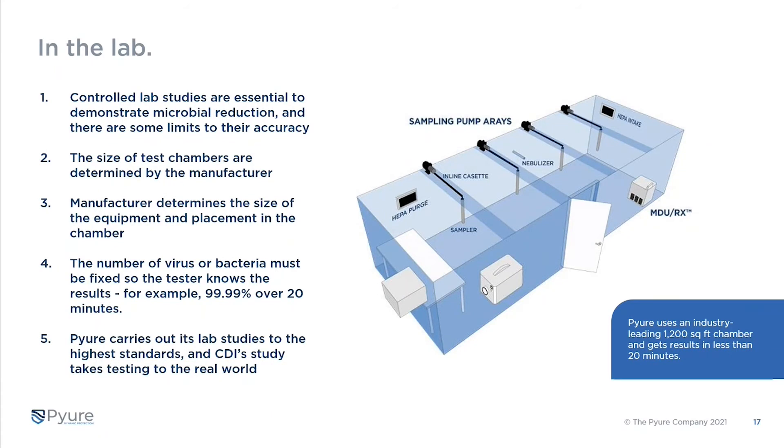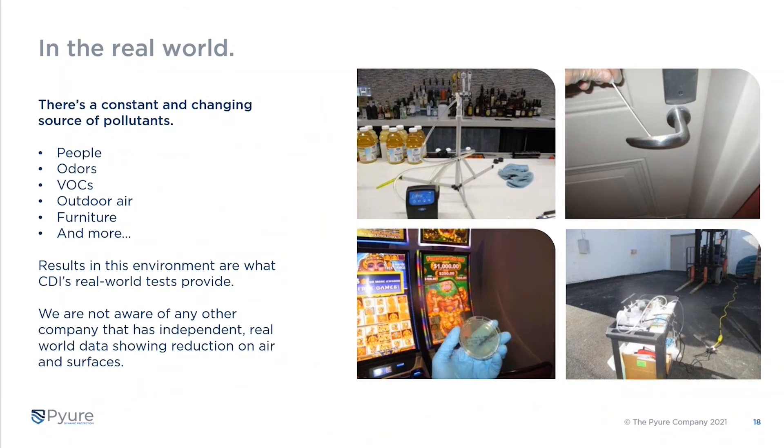The big thing about this test data from Churchill Downs is it takes it into the real world. In the real world you've got a constant source of pollutants — people, odors, outdoor air, furniture off-gassing — which makes it much more difficult to be effective. They really wanted to understand: does this work the same in the real world as in the lab? You can see some of the tests they ran on surfaces, air, and petri dishes. We're not aware of any other company with this level of independent real-world data.